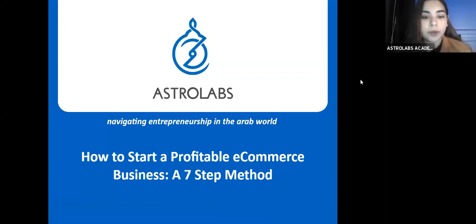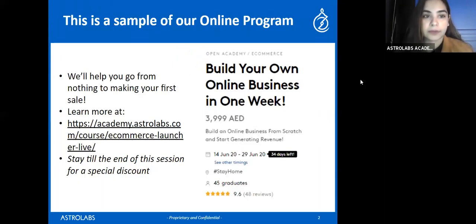Welcome to our webinar on how to start a profitable ecommerce business — a seven-step method. This is a sample of our online program; we run ecommerce courses on a monthly basis and cover all ecommerce modules. Today I'll be covering dropshipping, which is one of the successful ecommerce models. We'll help you go from nothing to making your first sale within a week. Learn more from the link I'll share after the webinar.